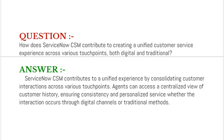Our next interview question is: how does ServiceNow CSM contribute to creating a unified customer service experience across various touch points, both digital and traditional? Your answer should be that ServiceNow CSM contributes to a unified experience by consolidating customer interactions across various touch points. Agents can access a centralized view of customer history, ensuring consistency and personalized service, whether the interaction occurs through digital channels or traditional methods.